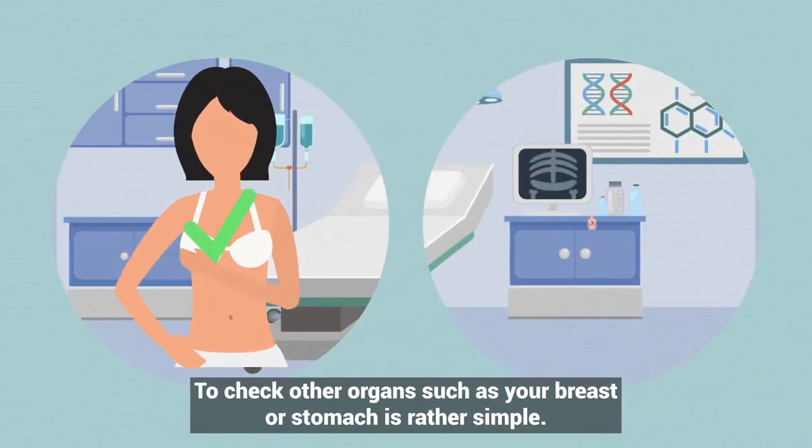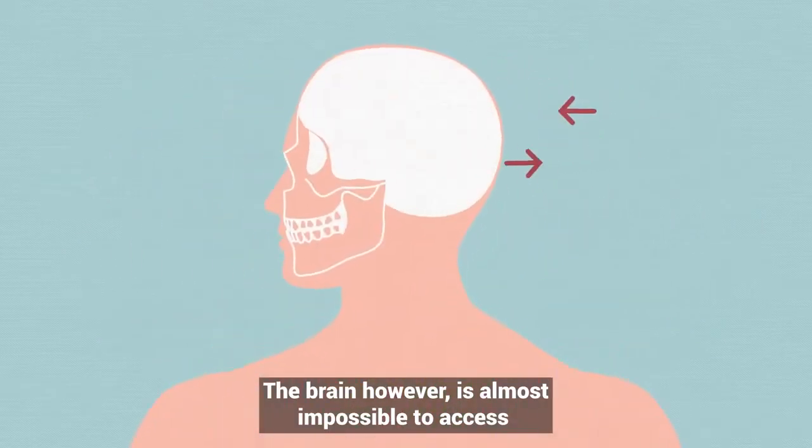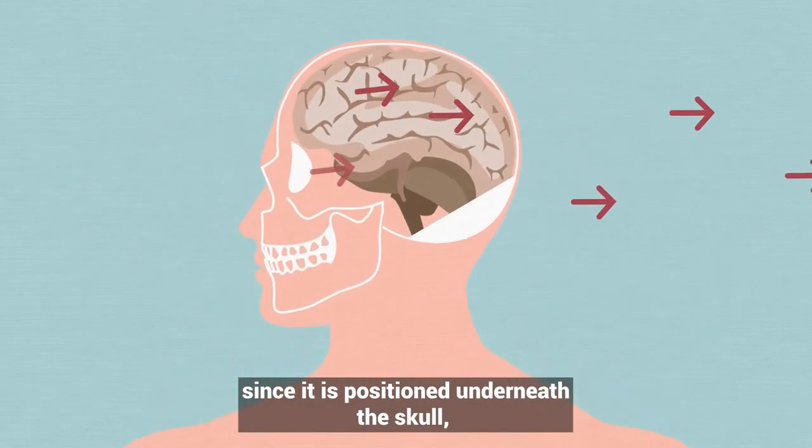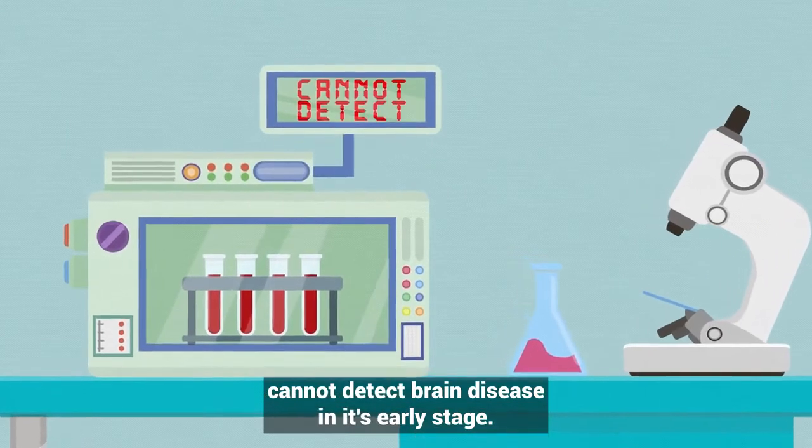To check other organs such as your breast or stomach is rather simple. The brain, however, is almost impossible to access since it is positioned underneath a skull hidden behind the blood-brain barrier. This means that blood tests or scans cannot detect brain disease in its early stage.